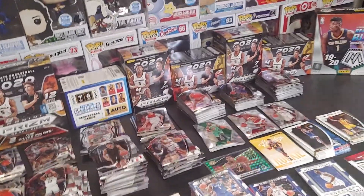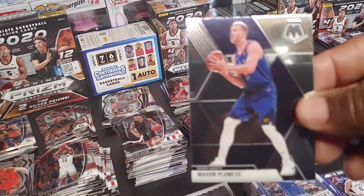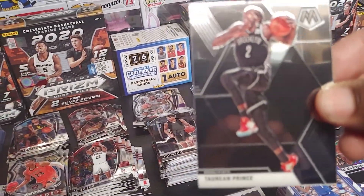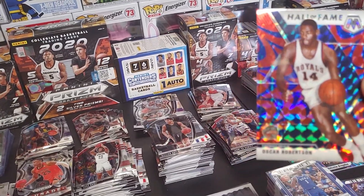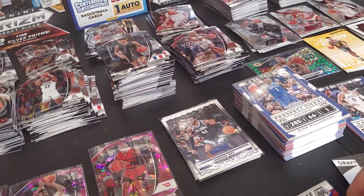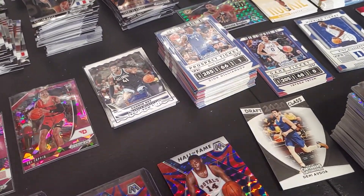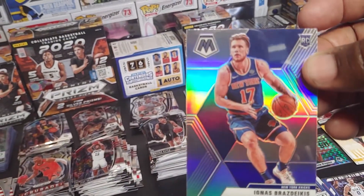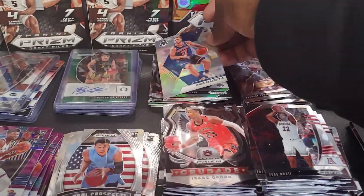Paul Milsap. Mason Plumlee. Terry and Prince. Oscar Robertson reactive blue — let's put that next to the Luka down there. We have a silver. Brazdikis — is that how you pronounce it?